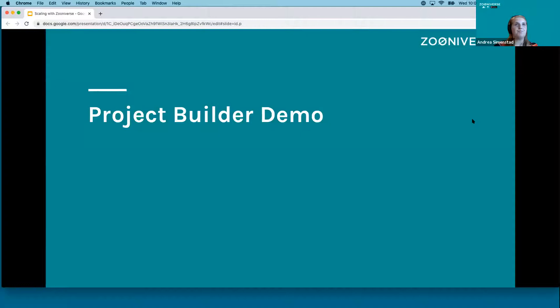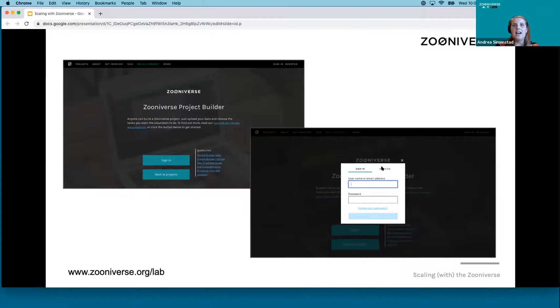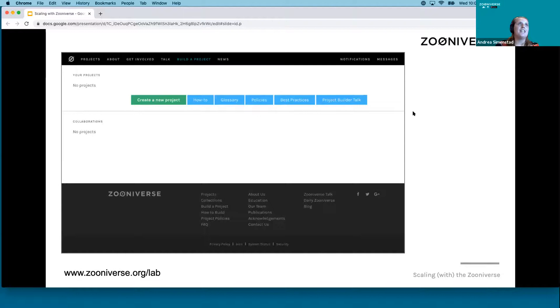The next thing I'm going to do is demo our project builder. You can find it at zooniverse.org/lab. All you need is a Zooniverse account — you register and then sign in. Note that your username will show up in the URL of your project, so choose it wisely. You will then be directed to your project page, which lists all the projects you are an owner of as well as all the projects you're collaborating on.